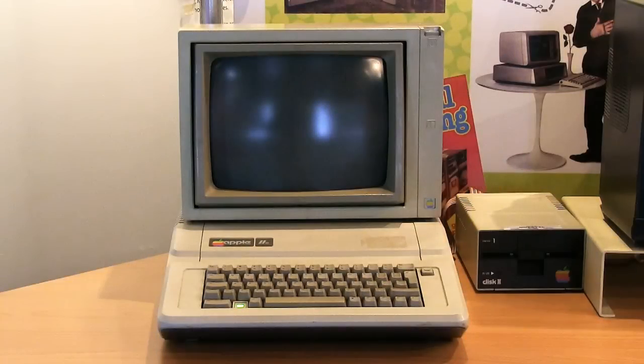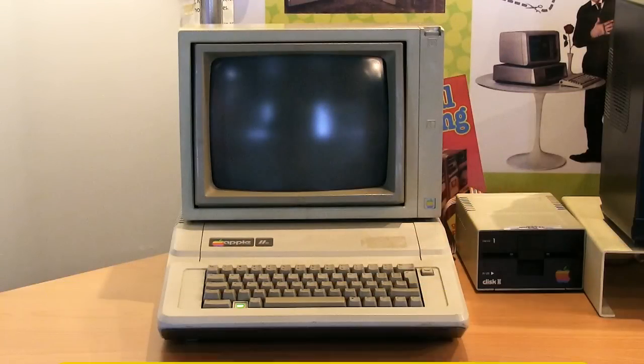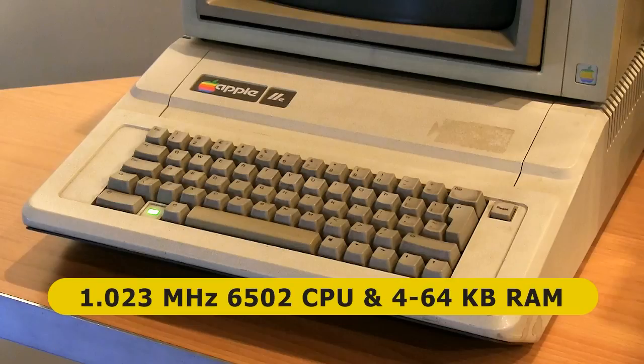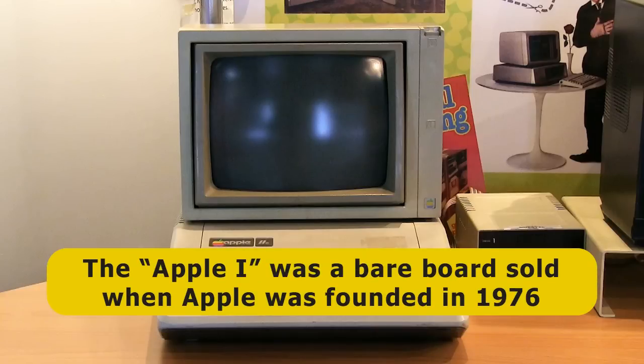One of the first fully assembled PCs was the Apple II, which launched in 1977. Here we have a third generation Apple IIe, or Apple II Enhanced, which looks pretty much the same and hails from 1983. All Apple II models had a 6502 processor running at about 1MHz and were equipped with between 4 and 64KB of RAM. An earlier Apple I computer was sold when Apple was first established in 1976, although this was a bare circuit board to which you had to add a keyboard, case and power supply.